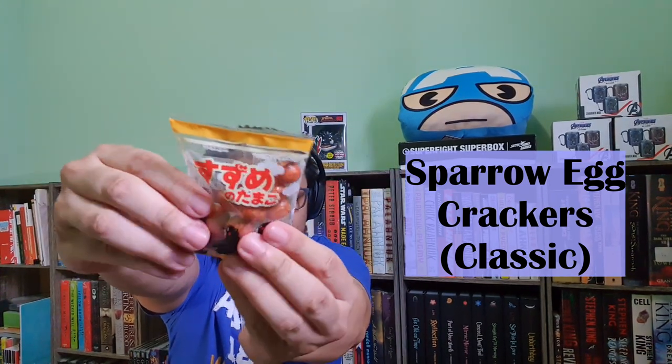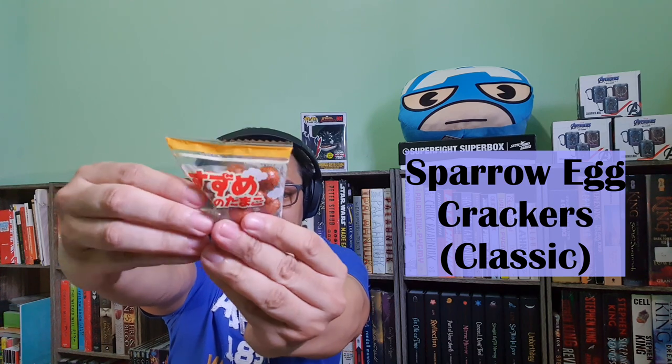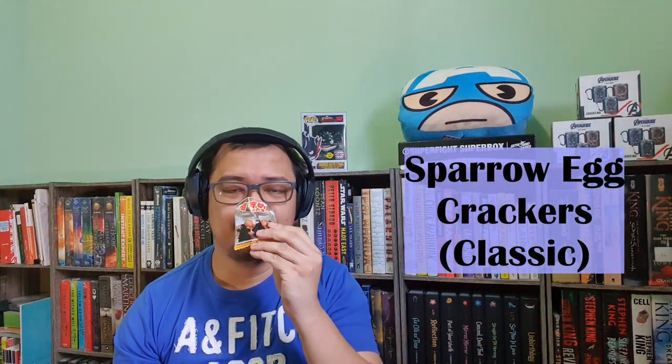Our next treat is called Sparrow Egg Crackers. These cute bite-sized egg-shaped crackers are crunchy, sweet, and spicy soy sauce coated with peanut. The soy sauce flavor is overwhelming for this one. Super crunchy — you can taste the peanut and the sweetness, and a little bit of soy sauce. It's good.